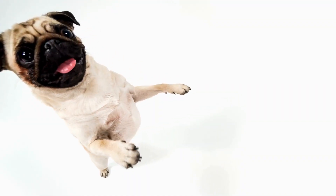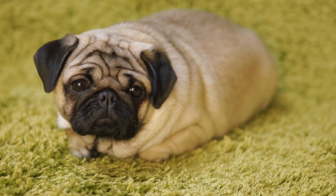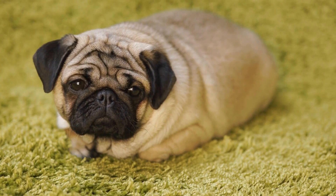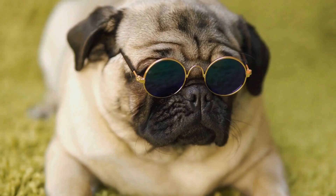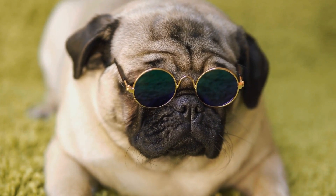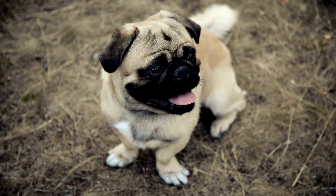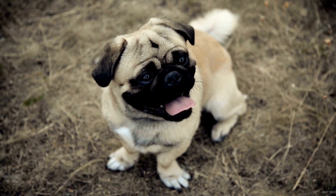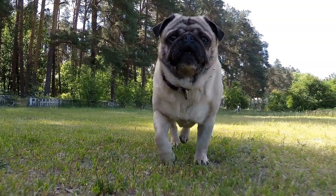Feeding: Proper nutrition is essential for the healthy development of your pug puppy. Start by choosing a high-quality puppy food that is specifically formulated for small breeds. Pugs can be prone to obesity, so it is important to monitor their weight and feed them accordingly. Divide their daily food intake into two or three small meals to help prevent overeating. Also, make sure to provide clean water at all times.